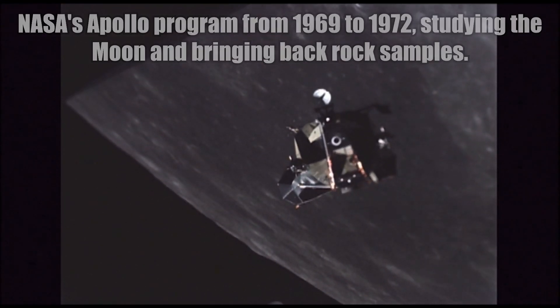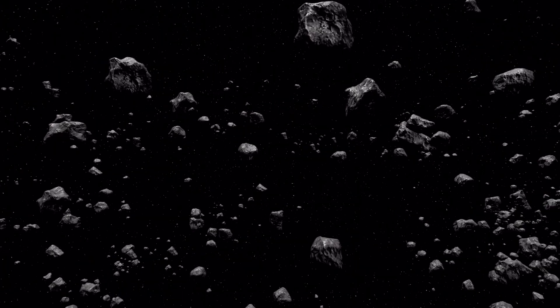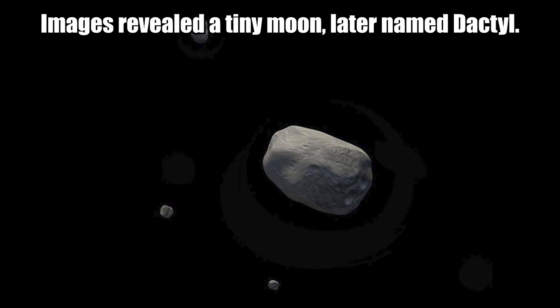Scientists were not sure if asteroids could hold moons in their orbit until the Galileo spacecraft flew past asteroid Ida in 1993. Images revealed a tiny moon later named Dactyl. Thank you for watching and have a great day.